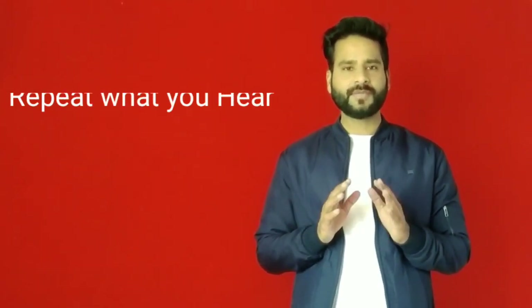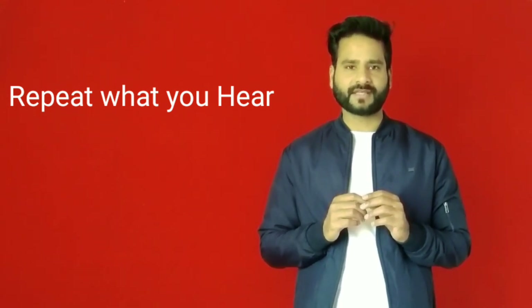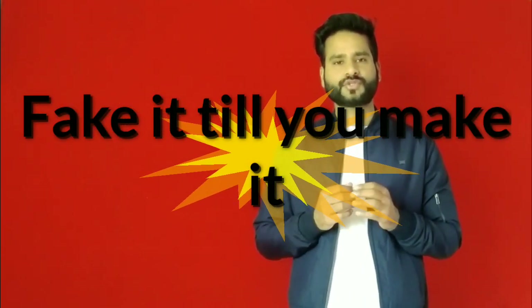Tip number four is to repeat the things that you hear. Keep in mind that part of learning a foreign language is to repeat things or to imitate. If you have heard a new phrase or a new word, try to create a situation where you can use that phrase or word.